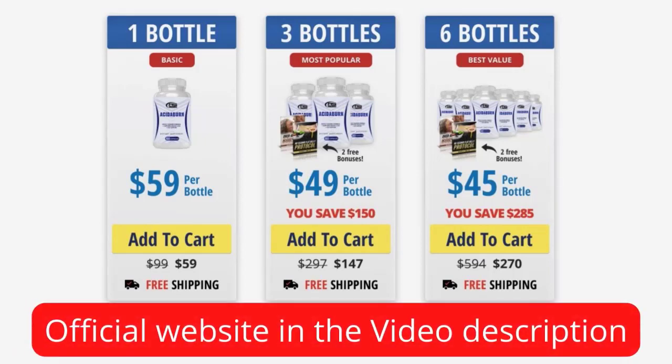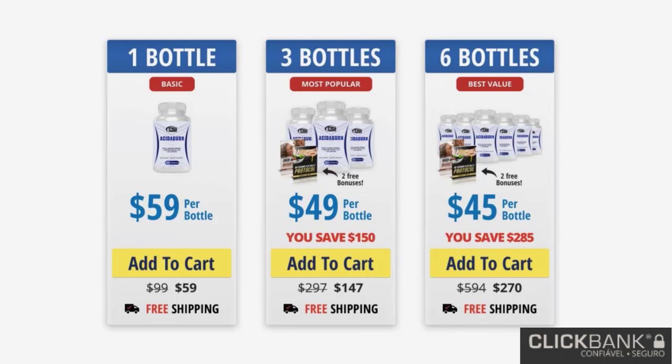Hi, my name is Melanie and today I am going to tell you everything you need to know about Acitiburn before you buy this supplement. I also have two very important warnings, so stay until the end of the video and pay close attention to what I have to tell you.